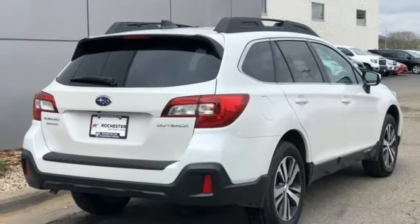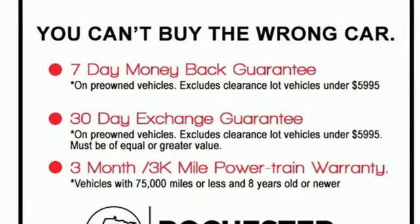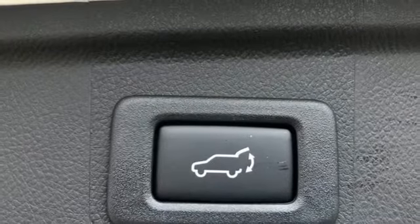Apple CarPlay, Android Auto. External memory control. Active grille shutters, EyeSight, and H4 engine.